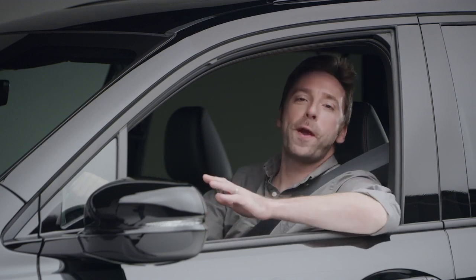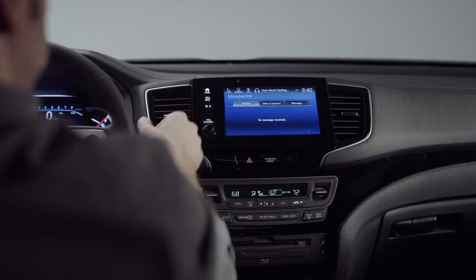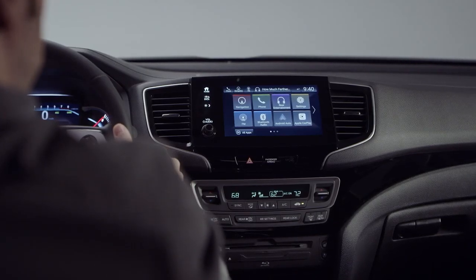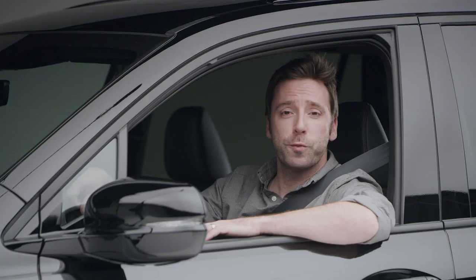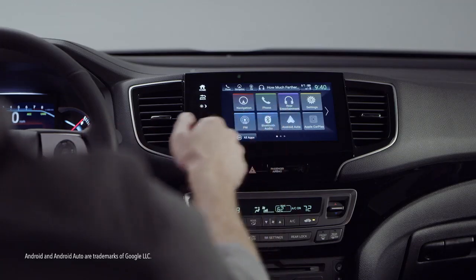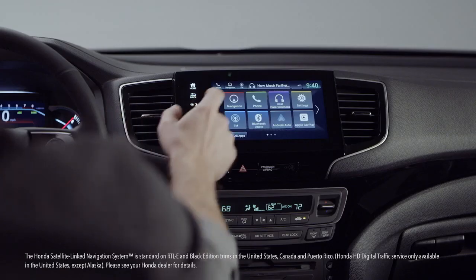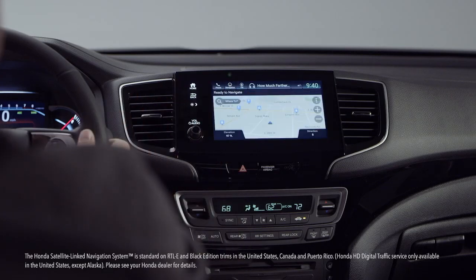Climb up front and prepare to be further dazzled. Like its pickup truck stablemate, this Pilot Black Edition features the sleek display audio. Its touch screen is your portal to all your favorite audio and connectivity technology. Android phone users will enjoy the Android Auto integration. Apple CarPlay awaits the iPhone types, and the excellent Honda satellite-linked navigation system lets you remove the word "lost" from your vocabulary.